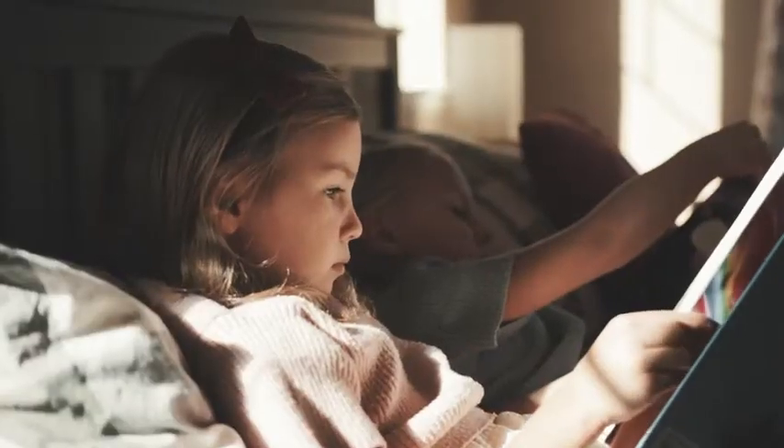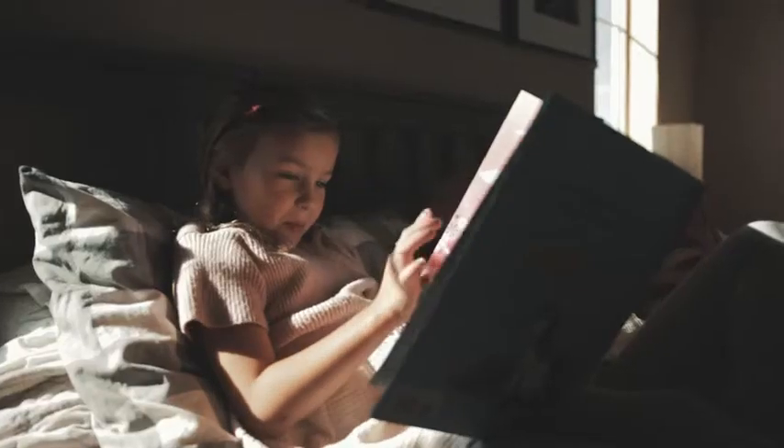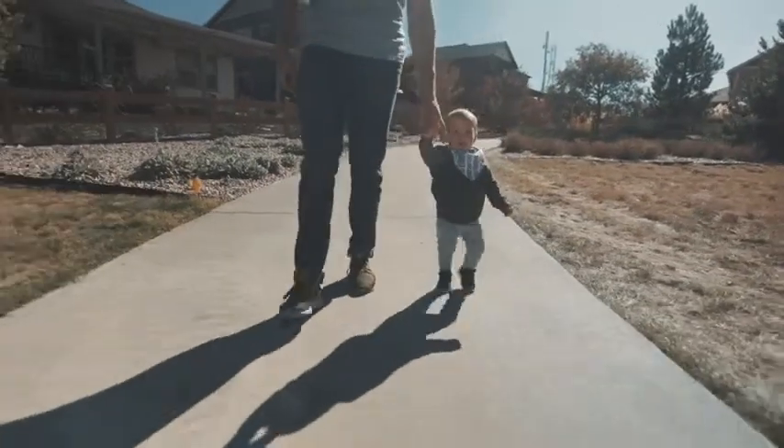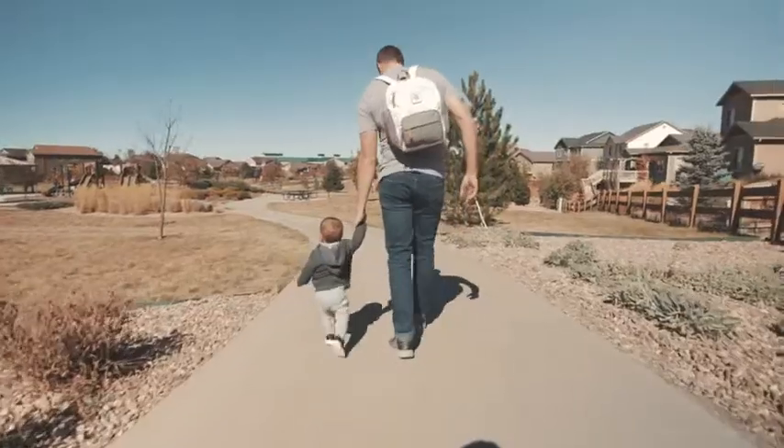Eleanor was a big spitter — she was always spitting up and I had to change her outfit so many times a day. So we were like, let's make these better and see if we can sell them, see if other people love them as much as we do, and it kind of took off.